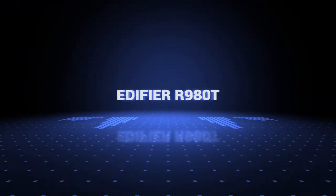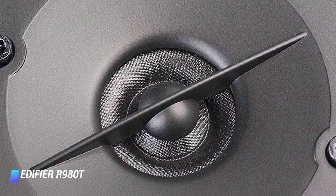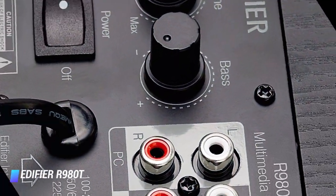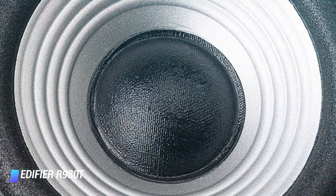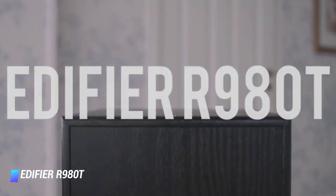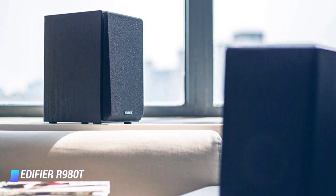Coming in at number 10, we've got the Edifier R980T. The Edifier R980T wins the title of best low-priced bookshelf speaker. Each speaker is equipped with a 4-inch bass driver and a 13-millimeter tweeter. They cope with a combined peak RMS power of 24 watts. They are classically stylish, and their all-wood design accentuates a more natural acoustic sound quality and deadens unwanted vibration for noise-free audio.